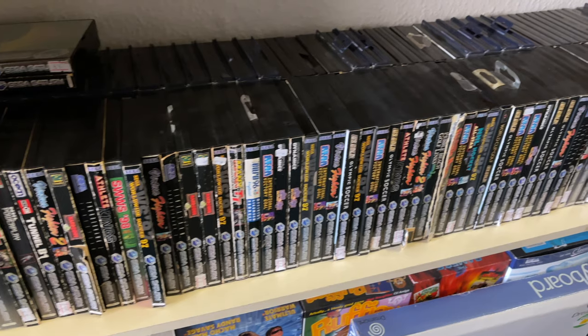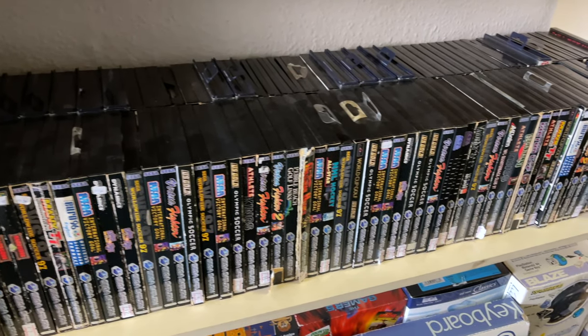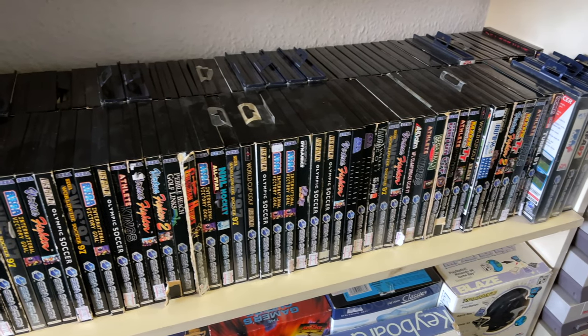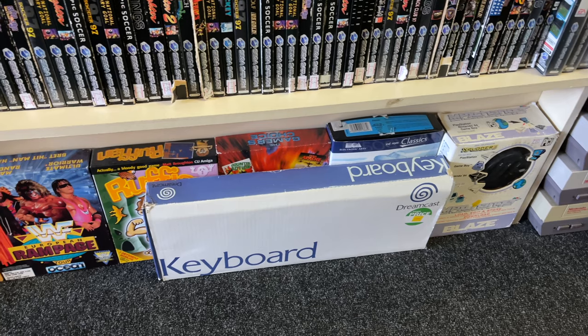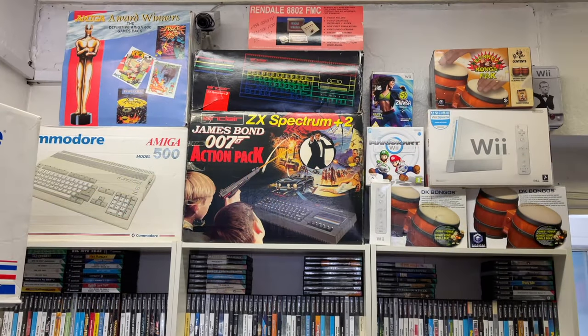There's also a Dreamcast keyboard and some more big box PC games. I spotted a Rally Miles add-on, which is actually one I had as a kid — my dad used to love playing that one back in the day.